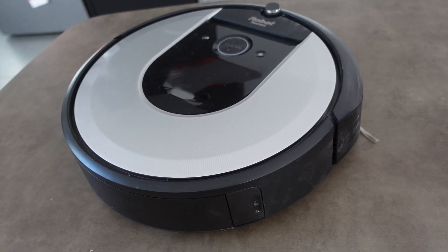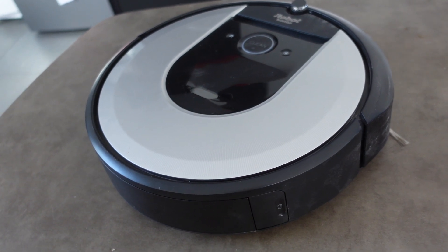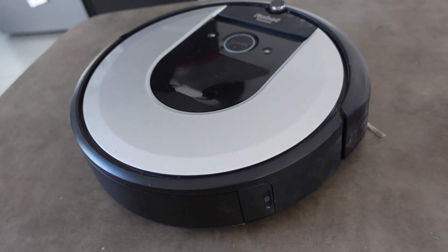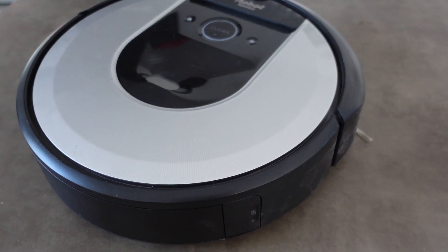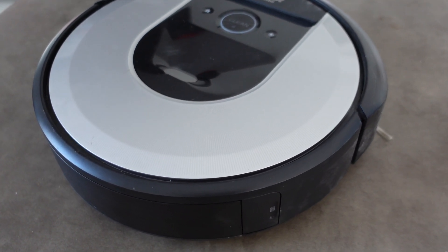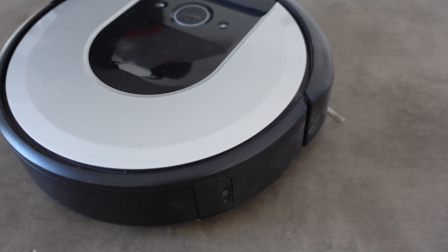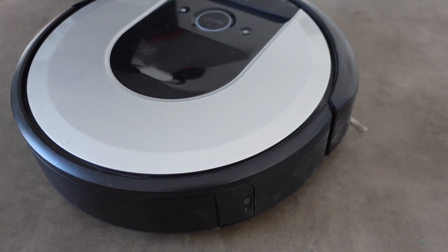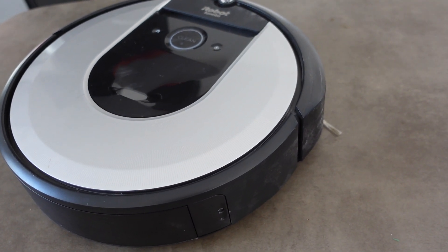In addition to beeps, Roomba can also give verbal error messages. It might say 'please inspect and clean Roomba's cliff sensors' if it's over a dark surface or the sensors are covered. It might also say 'please inspect and clean Roomba's wheels' or 'please remove and clean Roomba's brushes,' which tells you what you need to do to fix the movement problem.